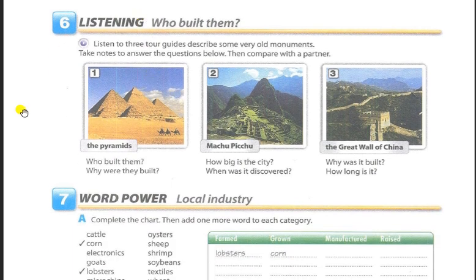Exercise 6, Listening: Who built them? Listen to three tour guides describe some very old monuments. Take notes to answer the questions below, then compare with a partner. One: The Pyramids. Who built them? Why were they built? The pyramids were built more than 4,000 years ago by the Egyptians. The most famous ones are on the west bank of the River Nile, outside of Cairo. They were built as burial places for the Egyptian kings. After a king's death, his body was turned into a mummy, which preserved it. The king's mummy was placed inside the pyramid, along with treasures.